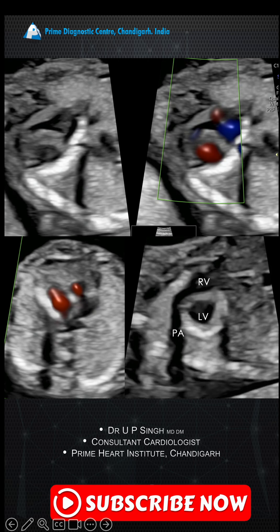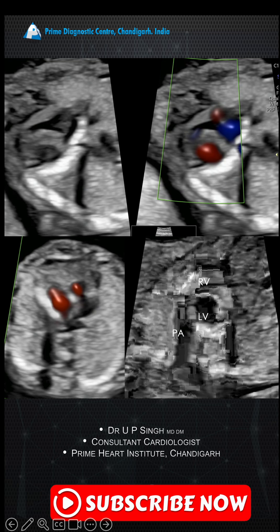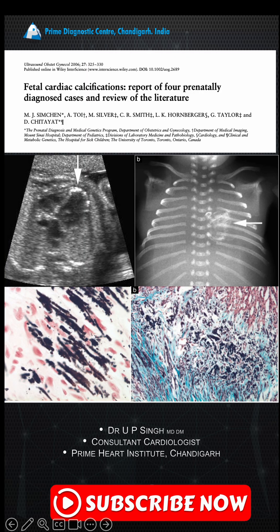You also see calcification in the right ventricular outflow tract. There is some literature available on this — from 2006 — and there are reported cases of myocardial calcification. Many of these cases had heart failure.